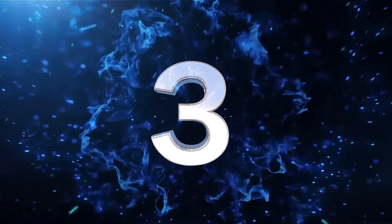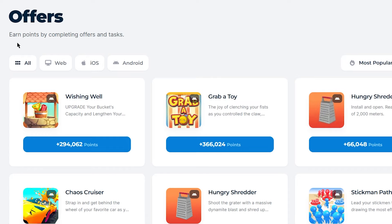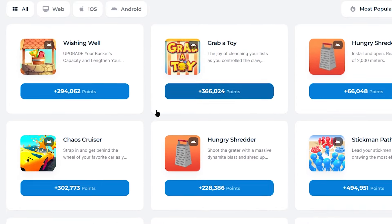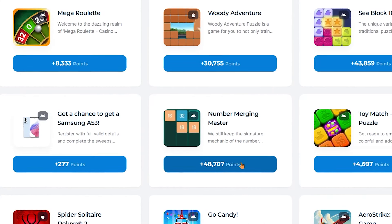Step number 3: you can also use these options to multiply your earnings on this platform. Let's first talk about offers. As you can see, it says earn points by completing offers and tasks. That includes downloading games, downloading apps, signing up for websites and free trials, and stuff like that. They also have offers that pay very well compared to other websites.